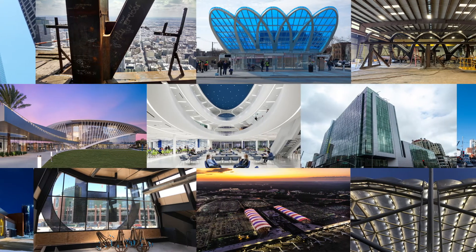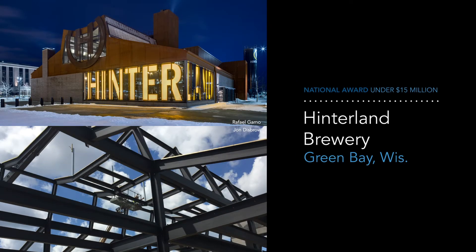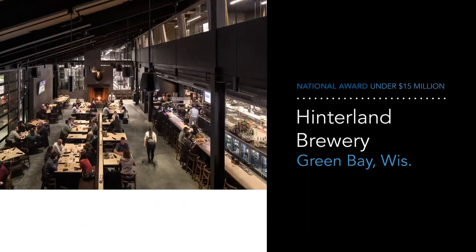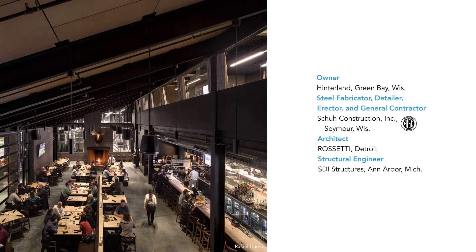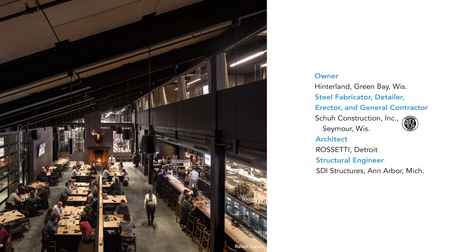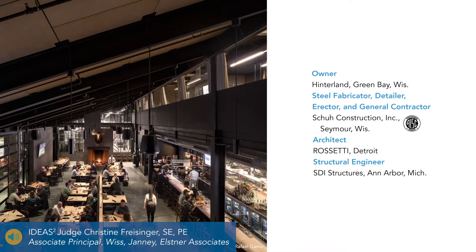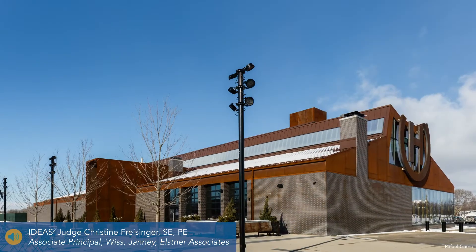Let's start with the projects costing less than $15 million. The National Award goes to Hinterland Brewery in Green Bay, Wisconsin, a place for both foodies and beer lovers. The building's use of exposed structural and weathering steel creates a warm, welcoming atmosphere that impressed the judges. The Cor-Ten Steel Rain Screen and Steel Sculptural Stairs are welcome additions showcasing the variety of exposed steel design.